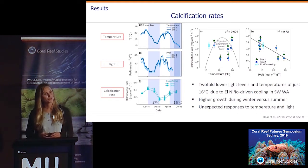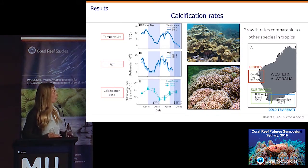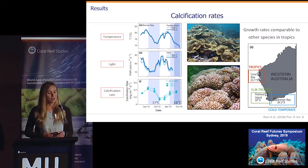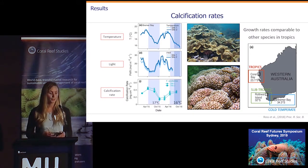I should also mention that the Turbinaria growth rates were quite robust. They were comparable to other species, such as the pink Porites and Acropora growing at sites in the tropics and subtropics in WA, where we measured growth rates in the same way.